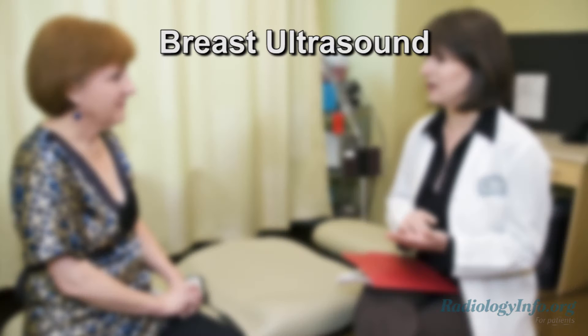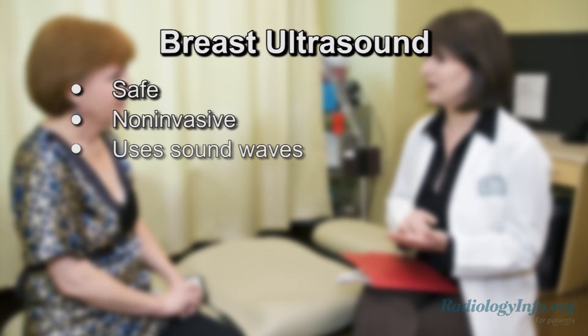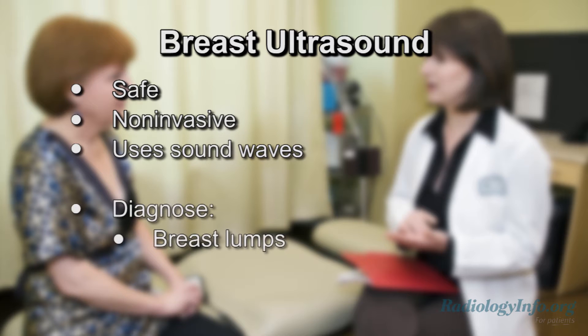Breast ultrasound is a safe, non-invasive test that uses sound waves to produce pictures of the inside of your breast. It's primarily used to help diagnose breast lumps or other abnormalities your doctor may have found during a physical exam, mammogram, or breast MRI.